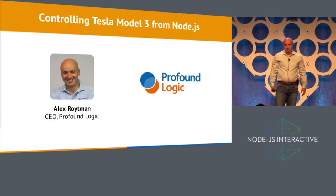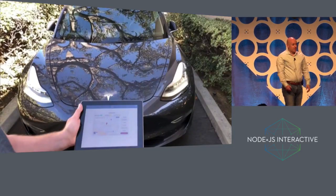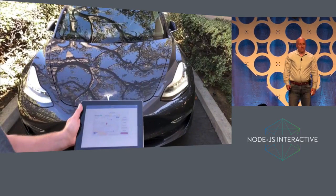If it were up to me, JavaScript would be used for everything and just used everywhere — for example, controlling my car. So let me show you an application that I created to control my Tesla Model 3.